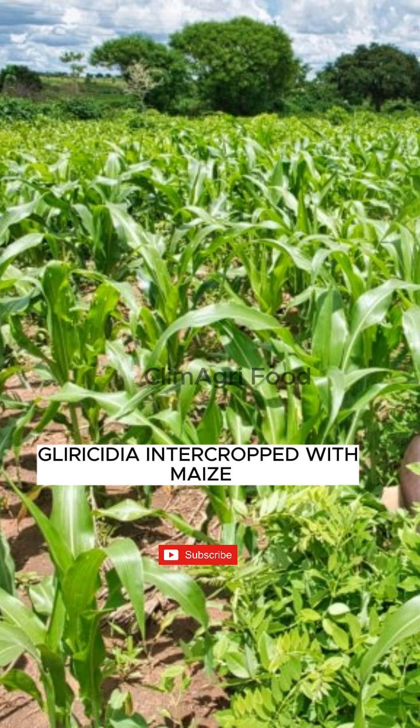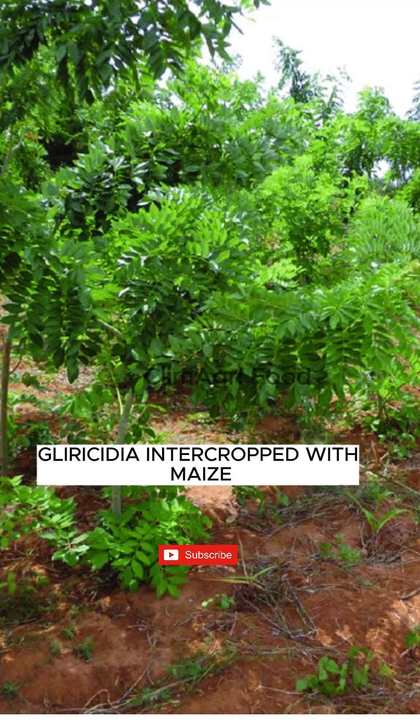Prune the leaves 2 or 3 times a year and apply the leaves as mulch on the soil.